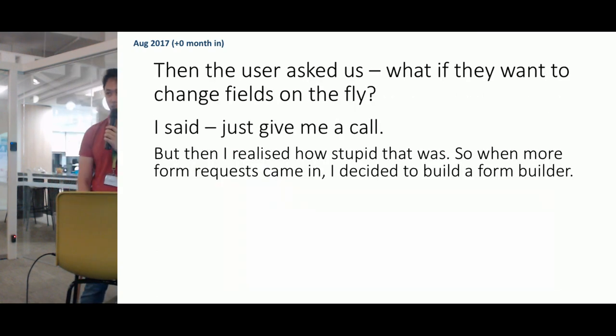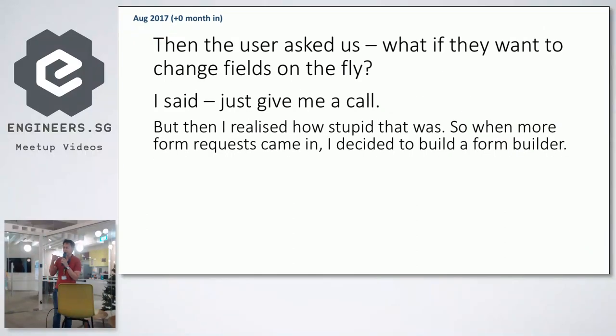From there, the user asked, 'This works — what if I want to change fields on the fly?' I said, 'Just call me, no problem, I can add extra fields in the HTML form.' But then I realized that was obviously stupid, because more and more requests started coming in — wordsmithing field labels, wanting new forms. I had enough of it and decided to build a form builder tool so they could do the work themselves.